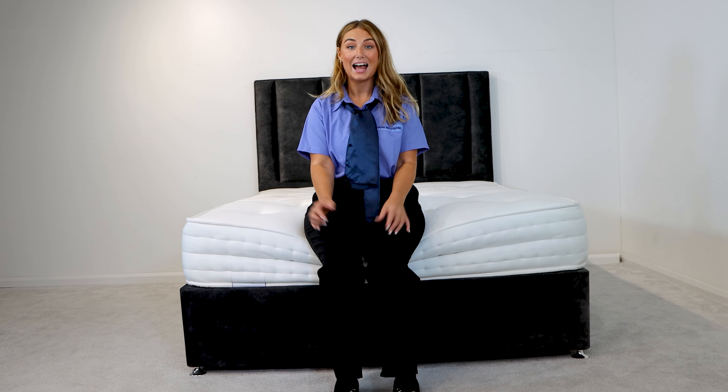Before you order a brand new Naturali mattress, give us a thumbs up and subscribe. See that notification bell? Give it a ding and we'll notify you every time we upload a brand new video. See ya!